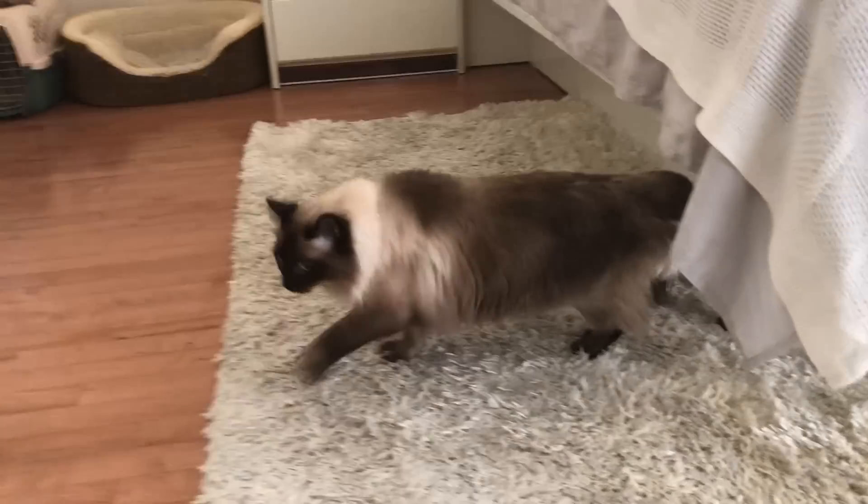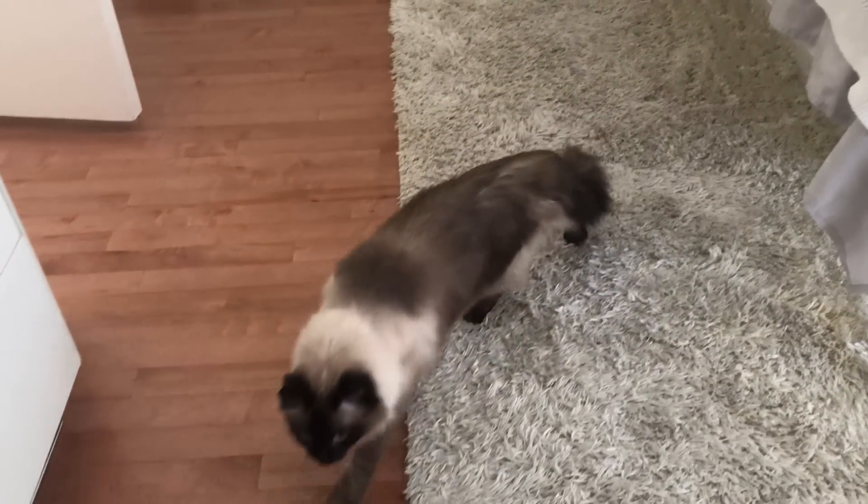Hi, Misty Kitty! Come on out, it's okay. Misty! There she is! Hi, kitty! Misty! That's a good kitty. Aww, you're so cute!